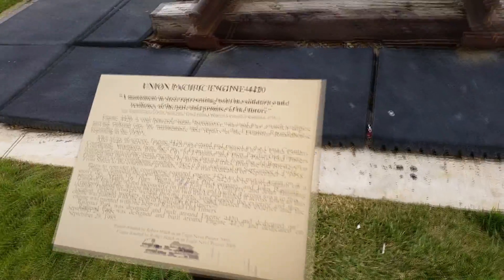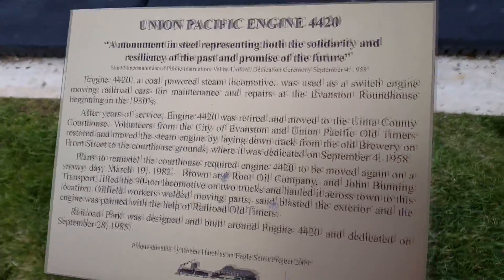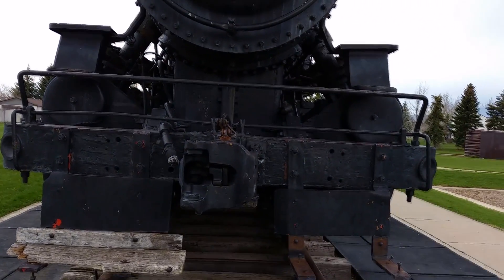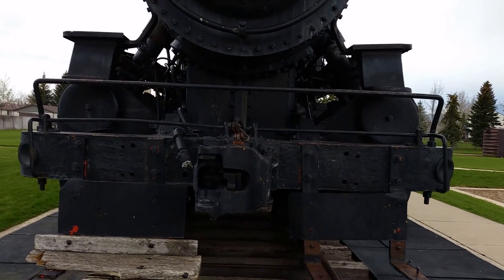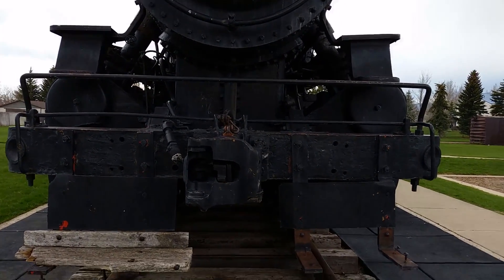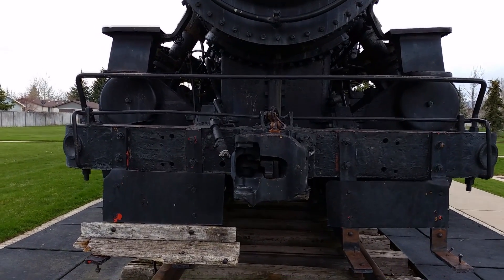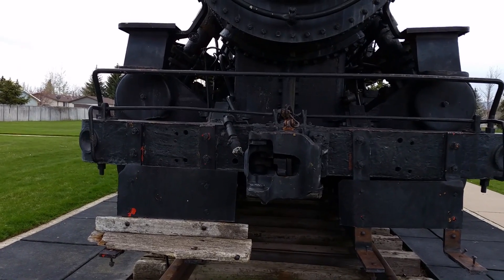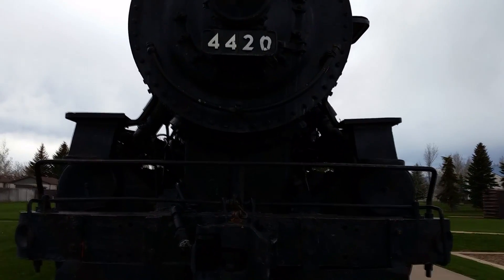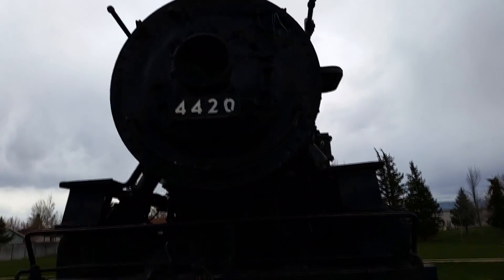Here we go, 4420. I won't read this entirely out but you can pause the video. It was used as a switch engine, moving railroad cars for repairs at the roundhouse in the 1930s, which makes this a very old engine. It was retired and moved to our courthouse, and then moved here in 1985 on two big trucks. So it's been here a long time and I never even knew. I love old steam engines.